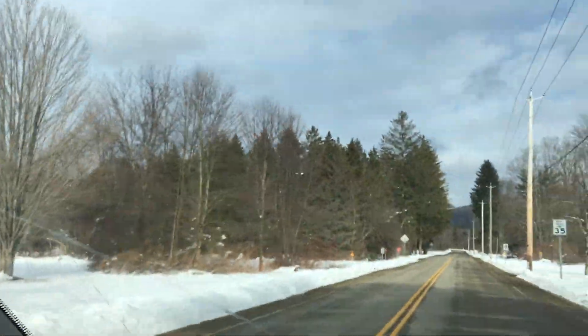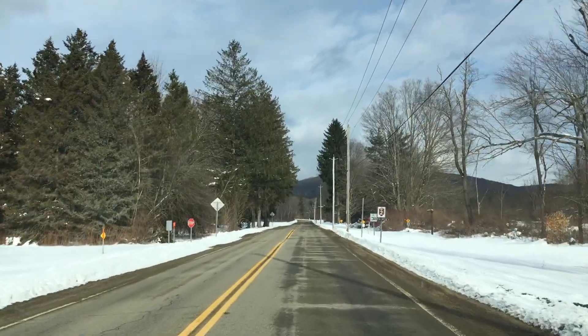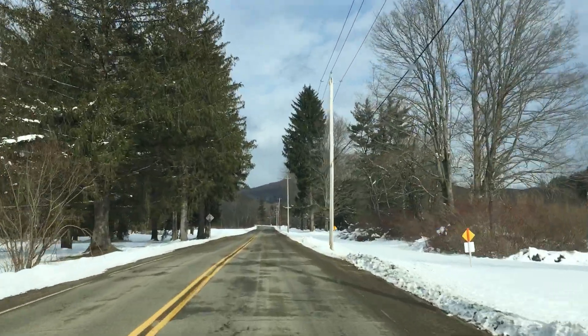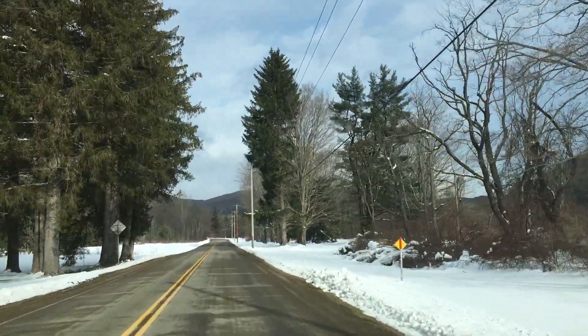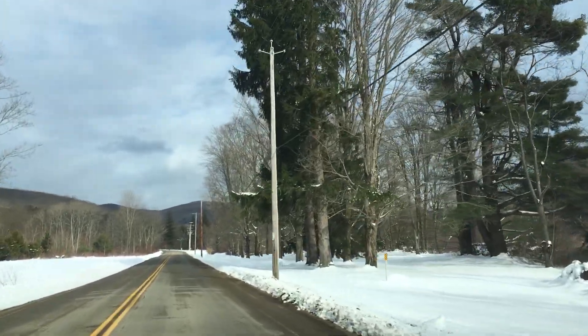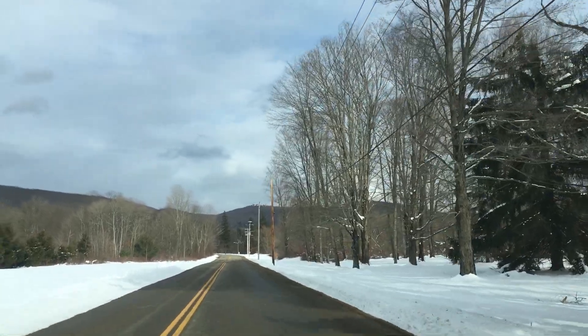Right up ahead there used to be a road that went back to the Red House maintenance area, but they took that out quite some time ago. Rumor has it it may have been washed out during a heavy flood and they just decided to close things up. There were other buildings along the way — residences and whatnot.